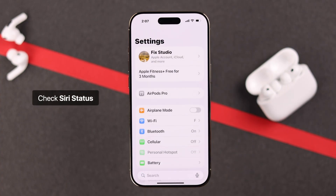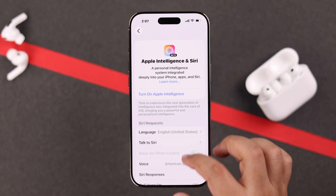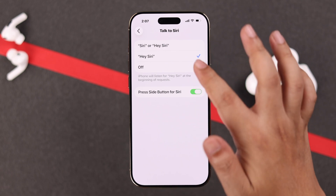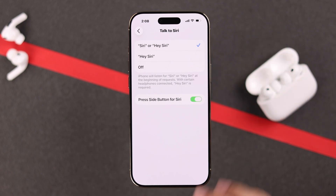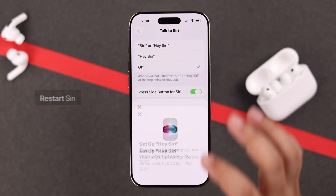Next, let's see if Siri is actually enabled on your iPhone, because a lot of times after performing Reset All Settings, Siri just gets disabled. If it's already enabled but still not working, just go ahead, turn it off, and then turn it back on again — just restart it.